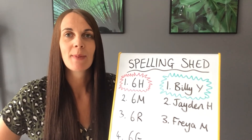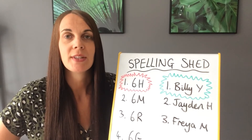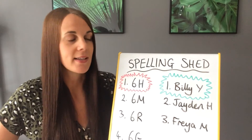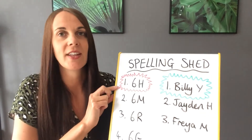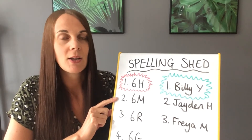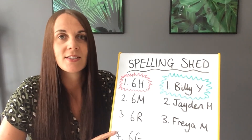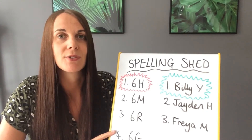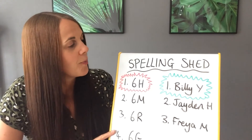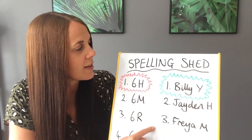Hi Year 6 and welcome to this week's spelling lesson. I'm going to start off by showing you this week's Spelling Shed leaderboard as it stands as I record this. Well done to 6H, they are well in the lead at the moment. 6M closely behind, we've got 6R following them and 6G have got a little bit of catching up to do, so get onto Spelling Shed this week and see if you can catch them up. Well done to the individuals on the leaderboard this week from Year 6.